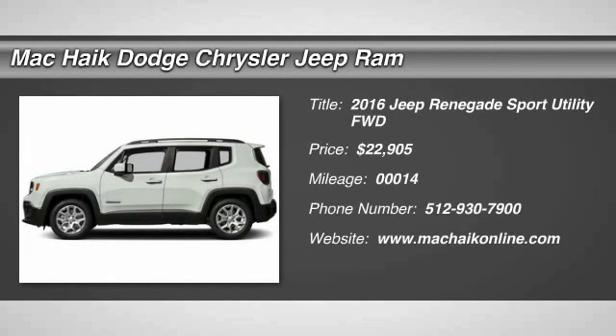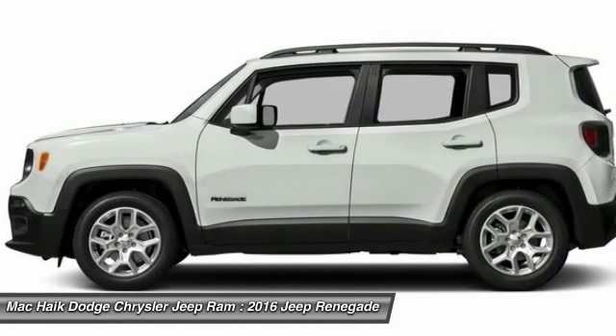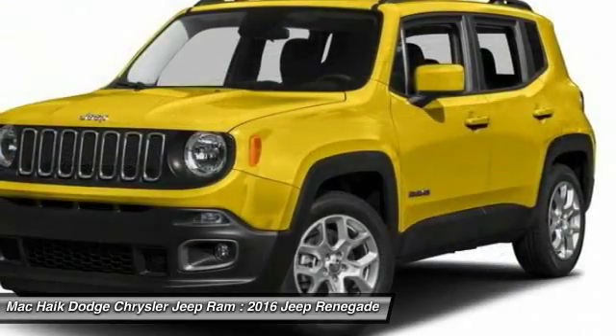2016 Jeep Renegade. The Jeep Renegade offers full-size capability built in a smaller SUV. The Jeep Renegade is an incredible combo of smart technology, cool colors, and innovative materials.